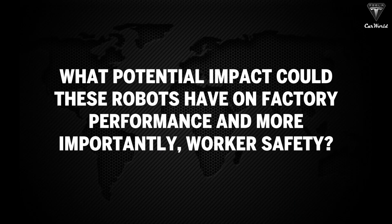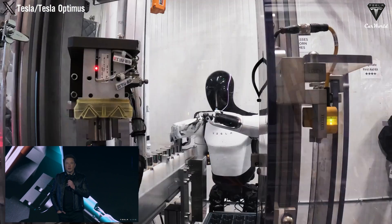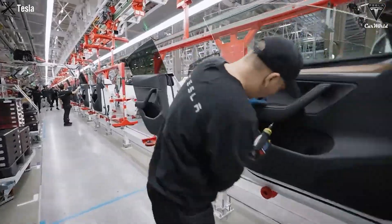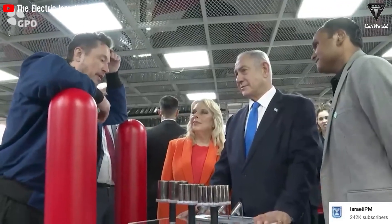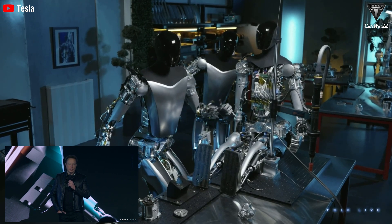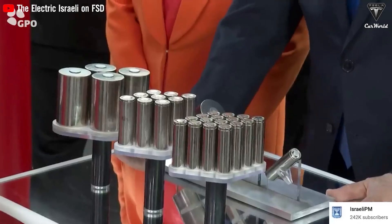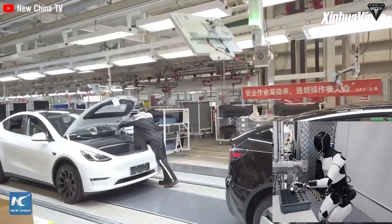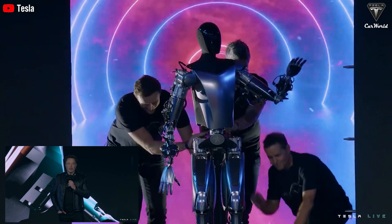What potential impact could these robots have on factory performance and, more importantly, worker safety? In analyzing Tesla's Optimus factory operations, significant similarities between Optimus and Walker-S are notable. Tesla is focusing on promoting humanoid robots beyond just leveraging electric vehicle production. The integration of Optimus into their factories has created 61 job positions related to the Optimus project, ranging from manufacturing engineers to quality assurance specialists. Tesla's humanoid robot technology improvements include subtle trajectory balancing systems, gates, and ground contact logic.